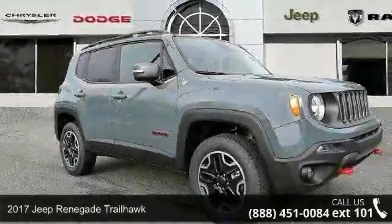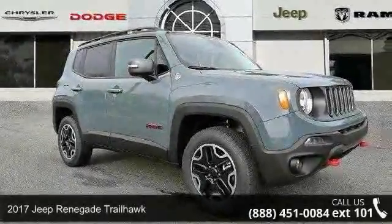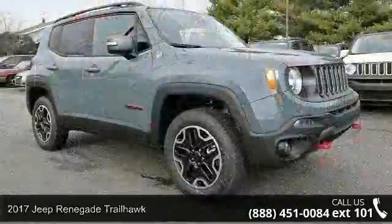Arrive in style with this 2017 Jeep Renegade Trailhawk. This may be the set of wheels you've been looking for.